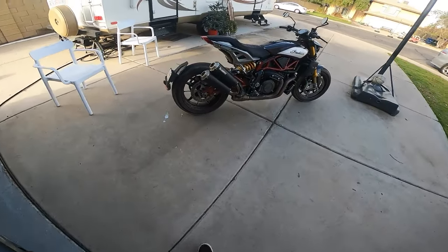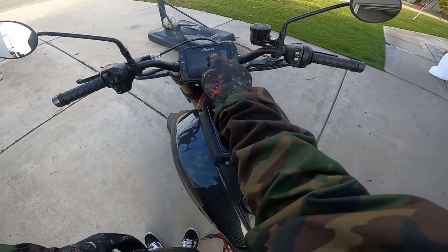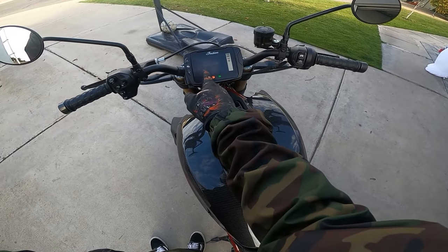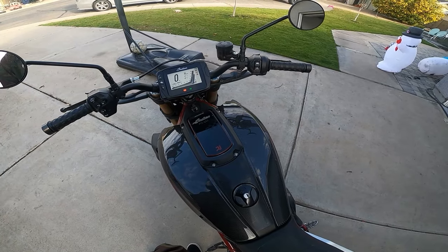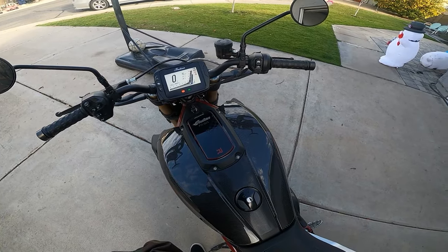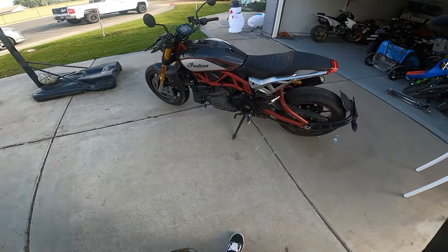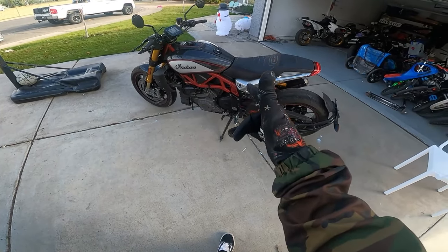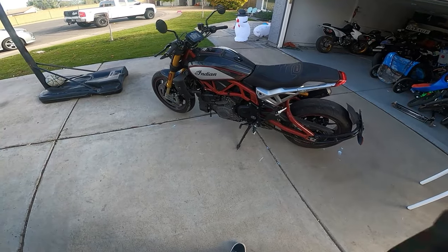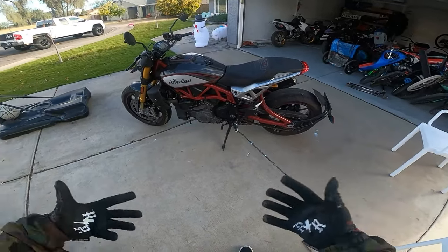Let's not waste any time, let's go ahead and hit it up. Second try — so you would think with what is it, 120 horsepower and 85 foot-pounds of torque, weighing in at about 515 pounds wet, yes this thing is going to be a gnarly machine. And it's got that V-twin, so let's jump back on the bike.